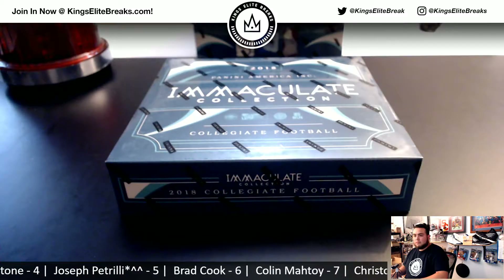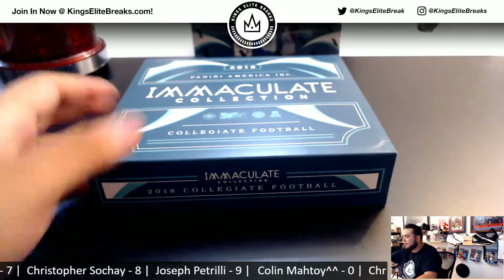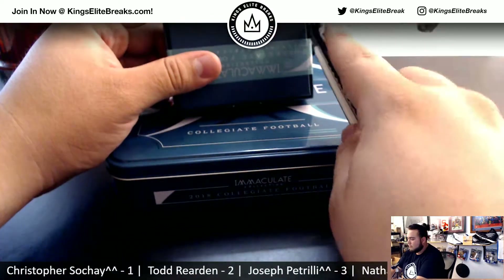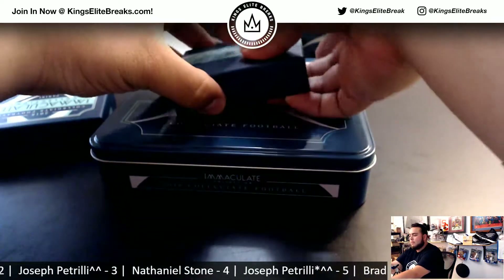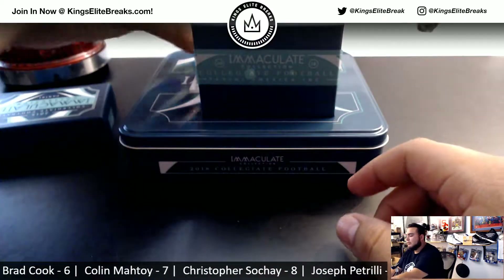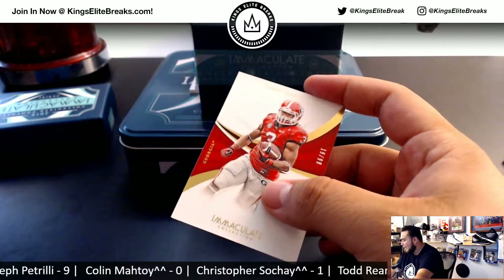Let's open this bad boy up. We'll still have a couple more breaks of these. The first card is a Todd Gurley — Joe P., it is 19 of 99. So spot nine, going to Joe P.